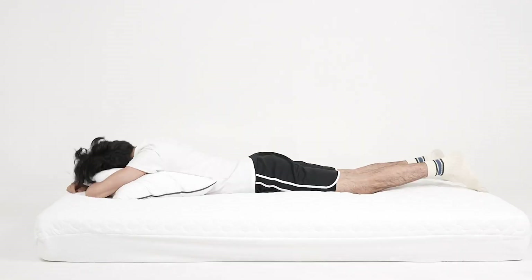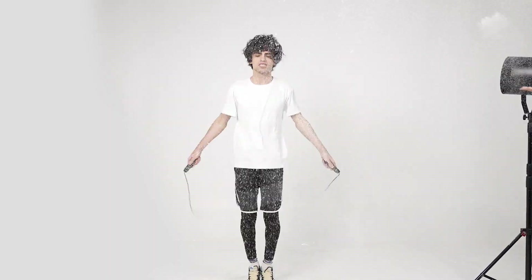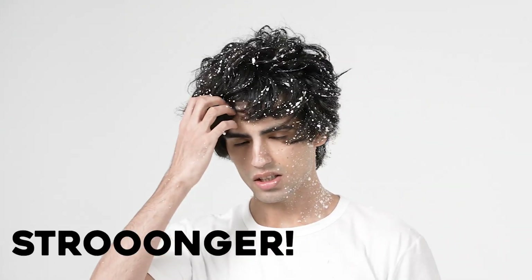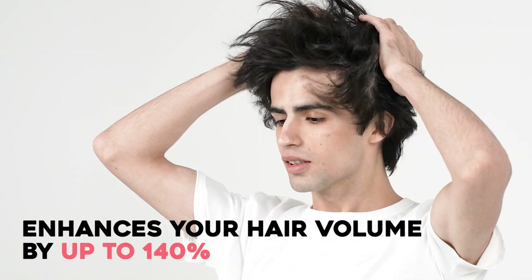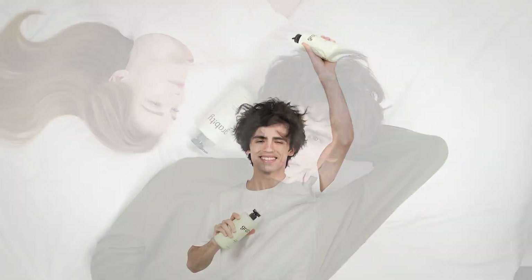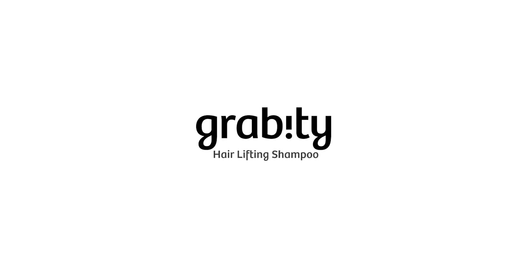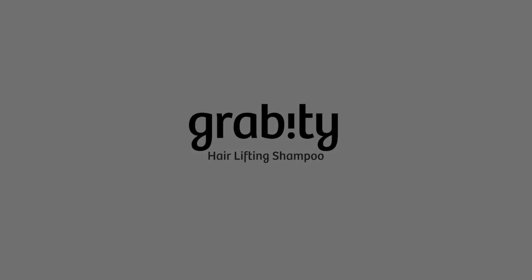Bigger. Longer. Stronger. Gravity Hair Lifting Shampoo enhances your hair volume by up to 140%, lasting for 48 hours. Enjoy zero gravity hair volume with just shampoo.